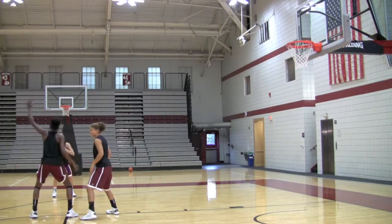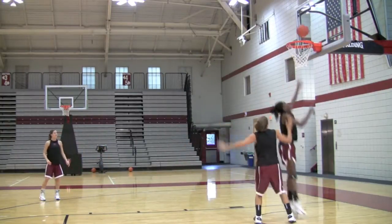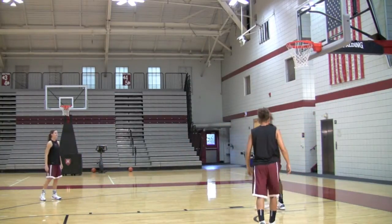It's a defender's nightmare when Temi gets the ball in the mid-post because she can go either way. She can fake left or right. Even though she is a dominant right-handed player, she can finish with either her right or left hand. She also has the quickness and agility to get the ball and have her balance and finish strong in the post despite making a move towards the basket.